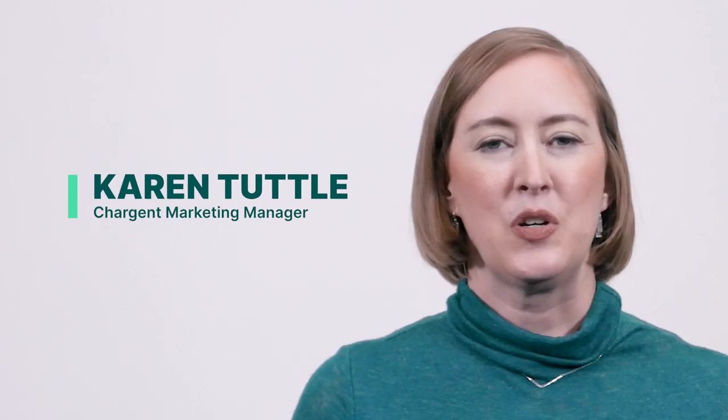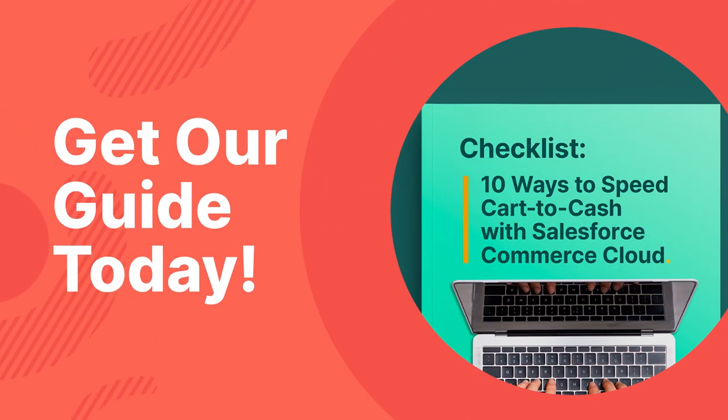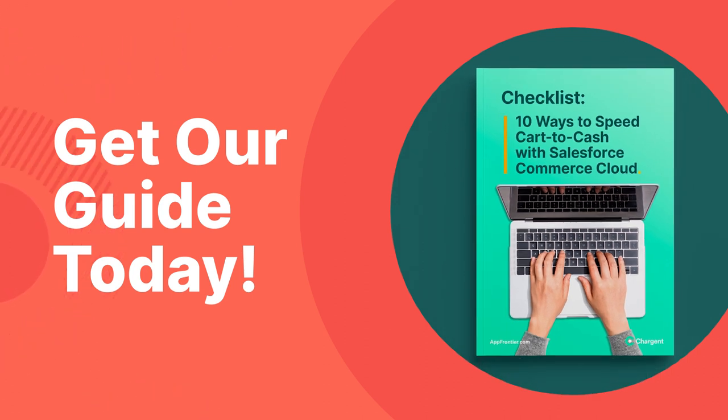My name is Karen and I'm from Chargent. If you are wondering if Salesforce Commerce Cloud is right for your organization, then you are in the right place. One important thing that you should know is that Chargent makes it easy to connect payments to Salesforce Commerce Cloud.